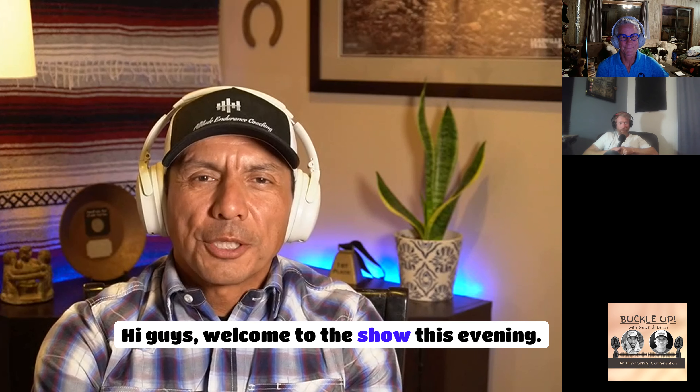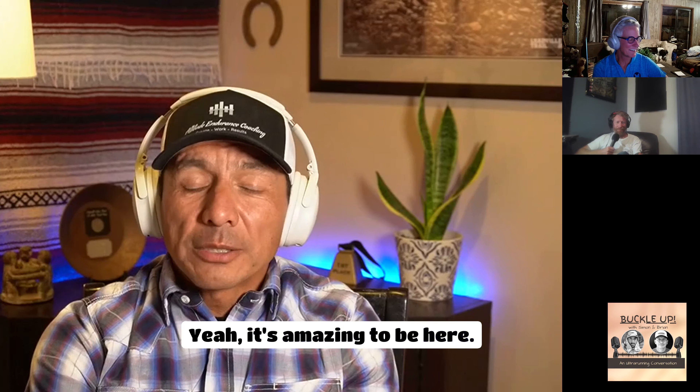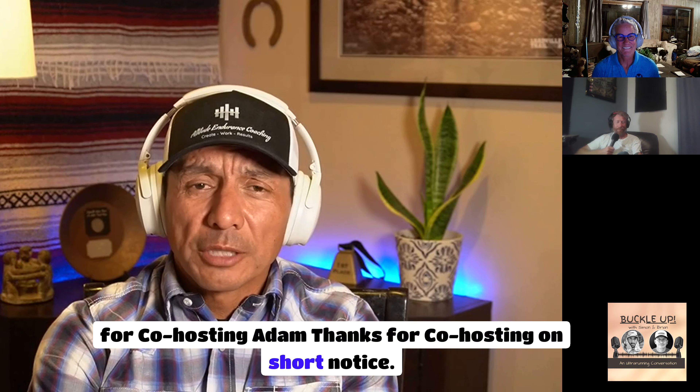Hi guys, welcome to the show this evening. Thanks for having us, Brian. Adam, thanks for hosting on short notice — I appreciate it, it's always a pleasure.